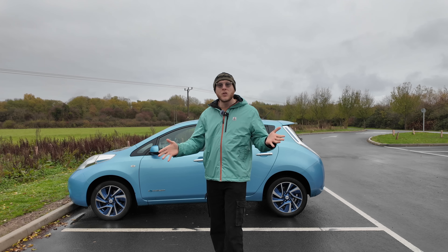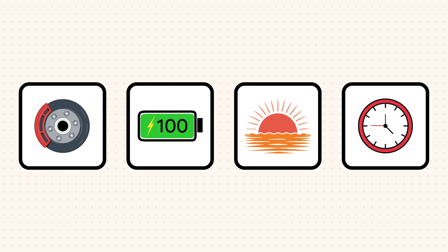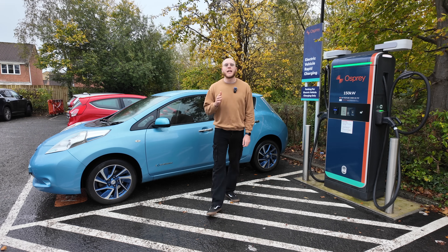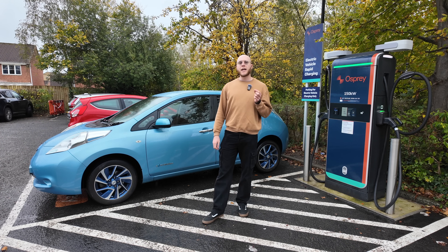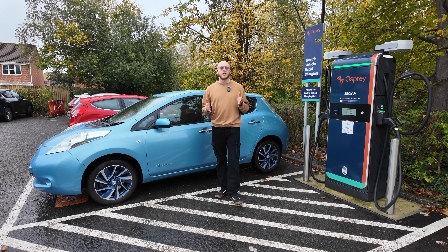Is rapid charging ruining your battery? Does winter and cold climates affect its life? And what about these other ways that can ruin your battery life? To keep things simple, let's focus on one of the most popular electric cars on the road right now, the Tesla Model Y.